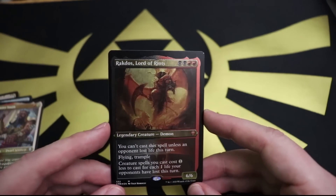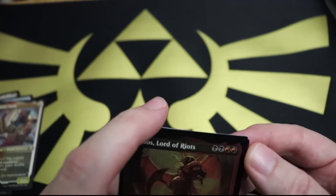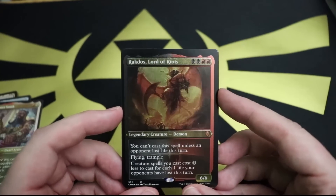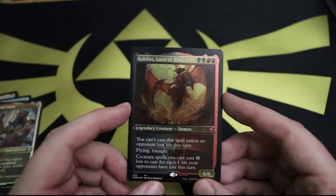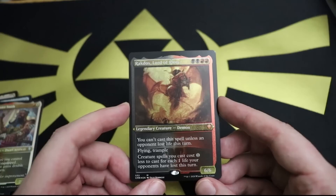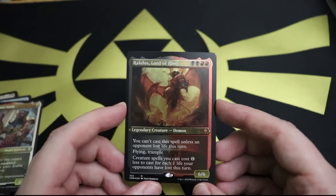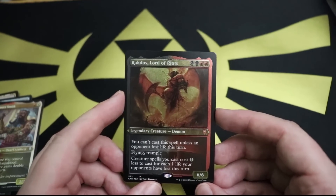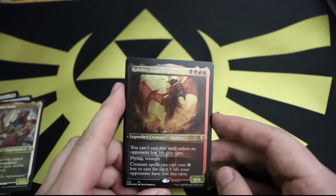Rakdos - wait a minute, what's wrong with your border? Look at that, he's so offset. That's not damage to the card, that's the alignment dot being way off. Look at how off-kilter this is - that's frustrating. I don't like it when you get cards like this where it's obvious something is wrong, but there's no additional value to a misprint collector. So it's just a poor quality card - and this is an etched mythic rare. Two red and two black for a 6/6 legendary demon with flying and trample. Still tax deductible though.